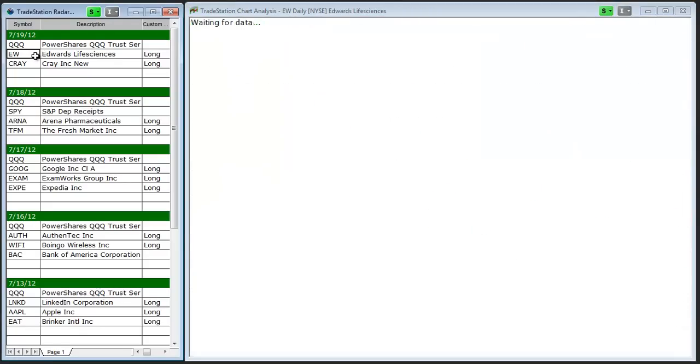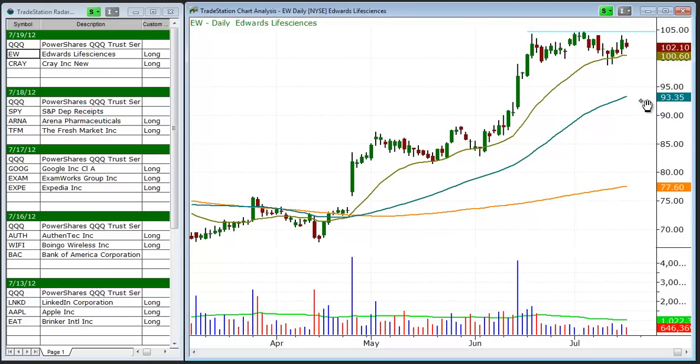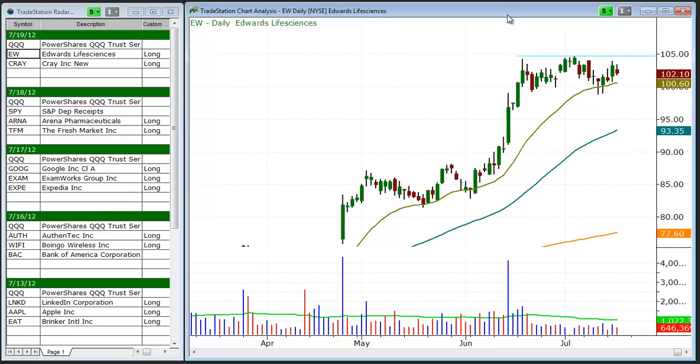As far as potential setups, EW looks to be a pretty decent setup here as it consolidates in a tight range above the 20-day moving average for the past few weeks. A breakout above this horizontal line on a pickup in volume is a potential buy entry. We look for about a 10% move from the entry point as a target.